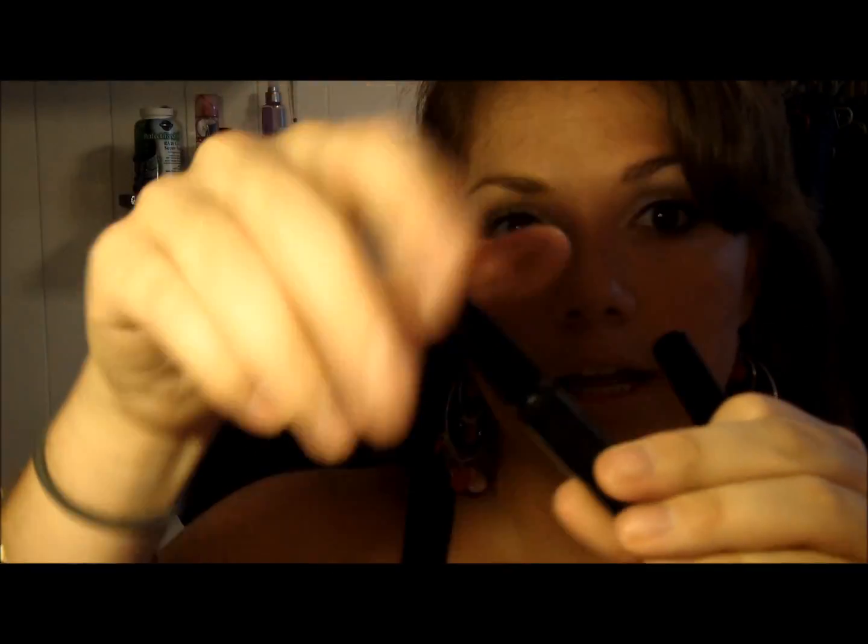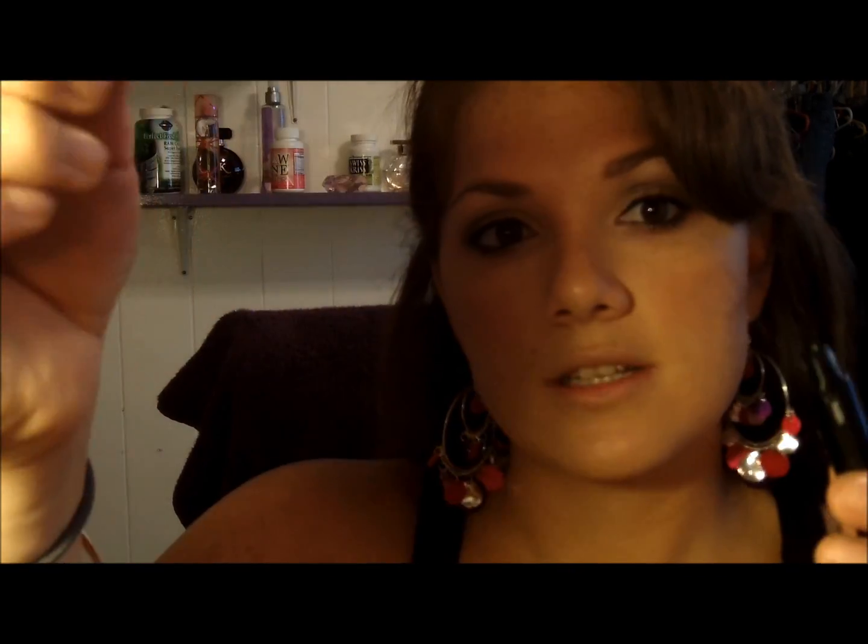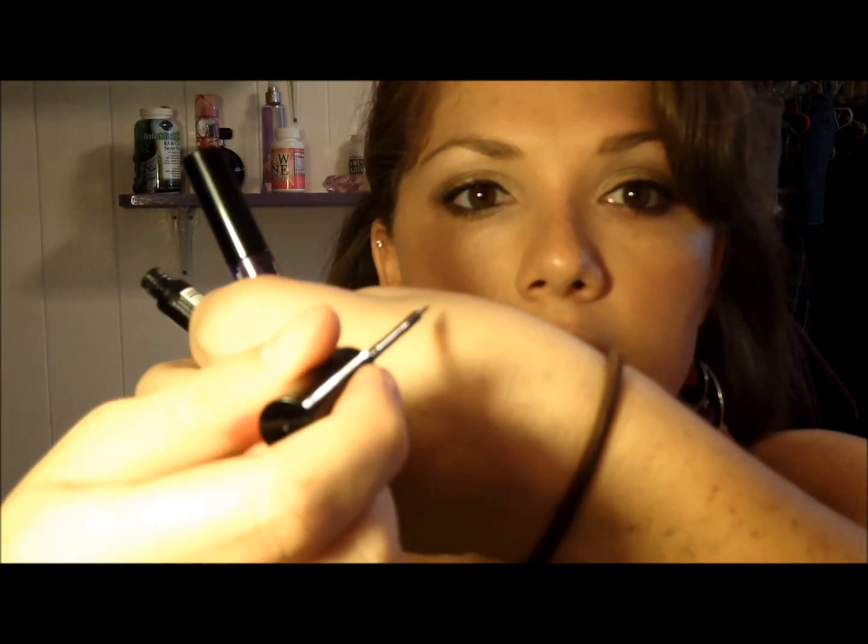I ended up finding the NYX Studio Liner, which I really like — I already tried it in purple and love it, so that's why I bought it in black as well. The item number is 122010. Here's what the liner looks like, and it comes with a regular brush, not a sponge.